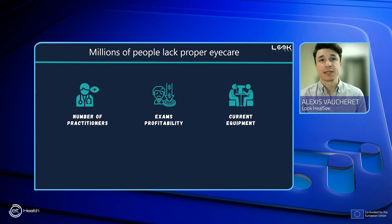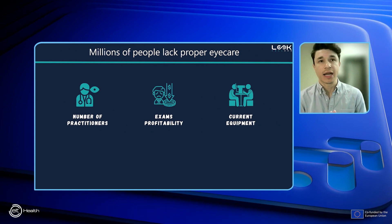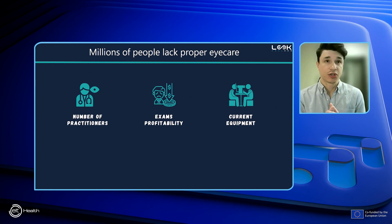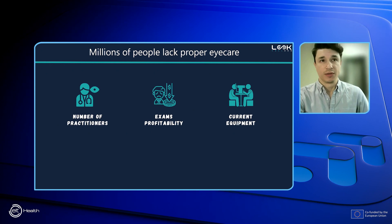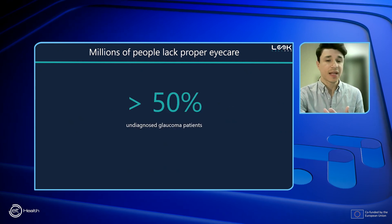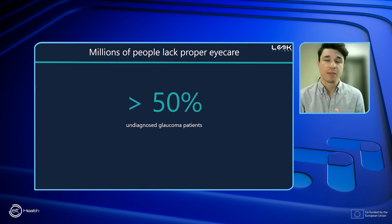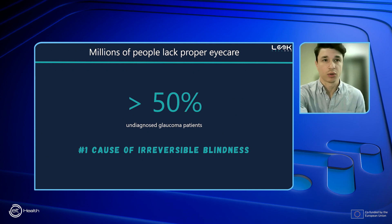Facing a growing crisis in access to eye care, millions of people throughout the world are left without proper care, mainly due to a shortage of practitioners, low exam profitability, and the reliance on outdated equipment, which is further reinforced by aging populations and increasing ocular conditions. As an example, over 50% of glaucoma patients remain undiagnosed, making it the leading cause of irreversible blindness worldwide.